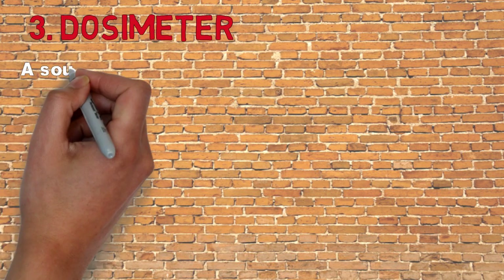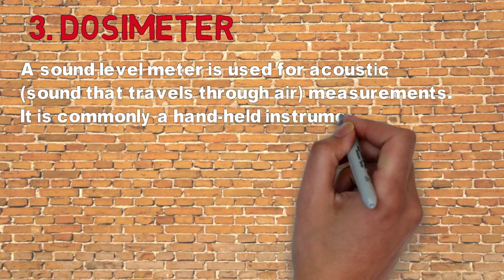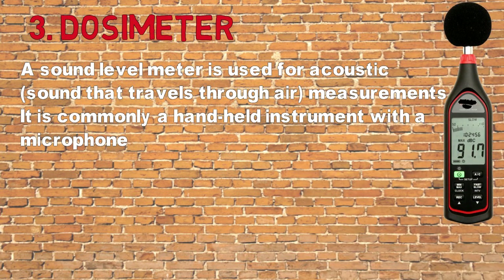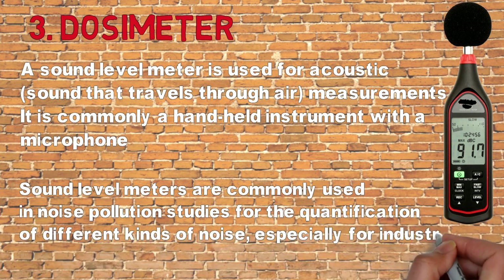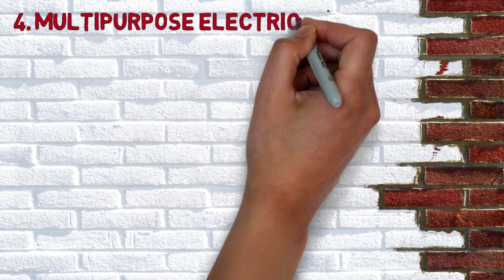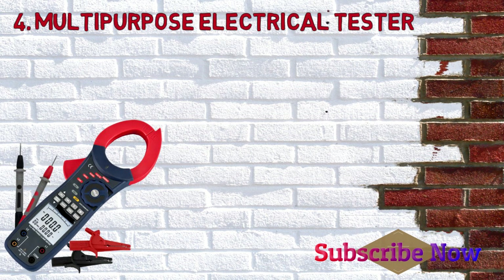Number three: dosimeter. A sound level meter or dosimeter is used for acoustic measurements. It is commonly a handheld instrument with a microphone. Sound level meters are commonly used in noise pollution studies for the quantification of different kinds of noise, especially for industrial, environmental, mining, and aircraft noise. Dosimeters provide an eight-hour time-weighted average and/or the dose.